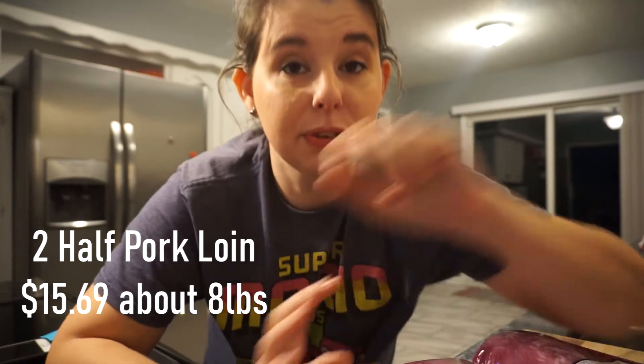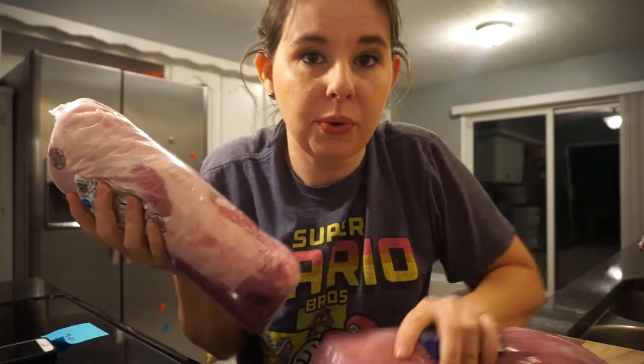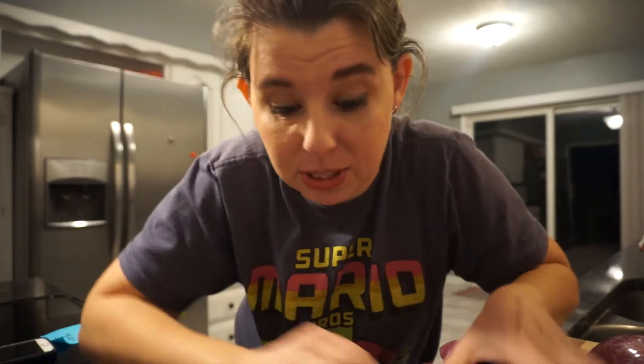Now I know these prices are going to be different in different states and different areas, but around here this is a great way to save some money. I bought two of these half pork loins and together, which is about a little over eight pounds, I spent a total of fifteen dollars and sixty-nine cents for both of these. You can also find a full loin — it would be like two of these put together — and a lot of times you can find those at a wholesale store. Now if I were to buy the same poundage of meat already sliced I would have spent thirty dollars and sixty-one cents. So it's about half the price. To me that seems like a good deal.